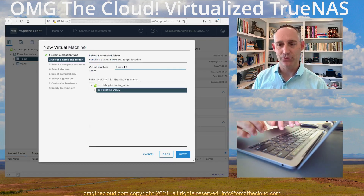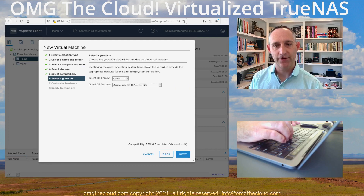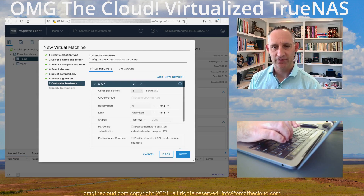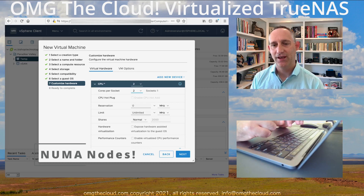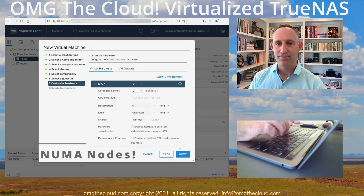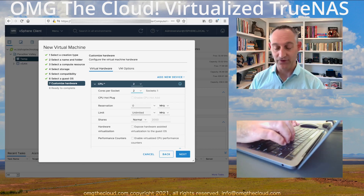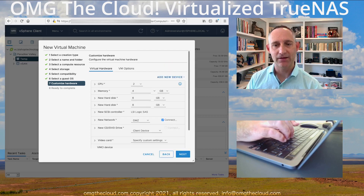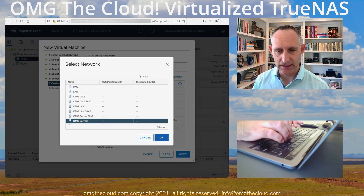Let's go ahead and create a new virtual machine. I'm doing this in VMware, so I'm going to call this VM TrueNAS. For the guest, choose Other — this is going to be FreeBSD 12. I'm giving this two virtual CPUs, and I want to make sure it's running on a single socket. Make sure your virtualization workloads' CPU types and socket counts match your underlying hardware, or you risk spanning NUMA nodes and killing performance. Let's give it four gigs of memory, add one hard disk at 100 gigs, thin provisioned, on the OMG Servers VLAN. Next and finish.